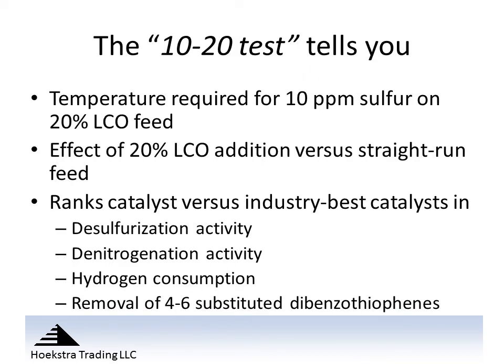So the 10-20 test tells you the temperature required for 10 ppm sulfur, the effect of 20% LCO addition versus straight run feed, and it ranks the catalyst versus industry's best catalyst in desulfurization activity. We also measure denitrogenation activity, hydrogen consumption, and removal of 4,6-substituted dibenzothiophenes in the test.